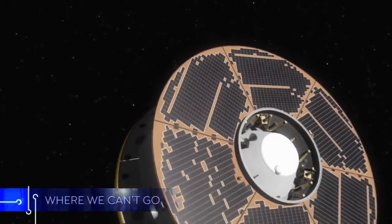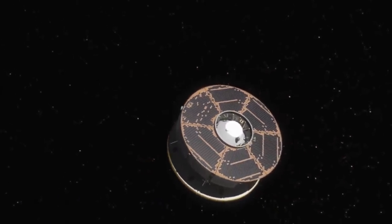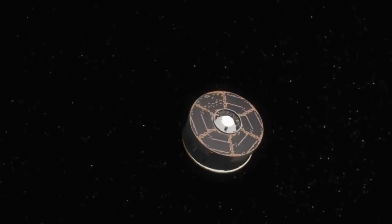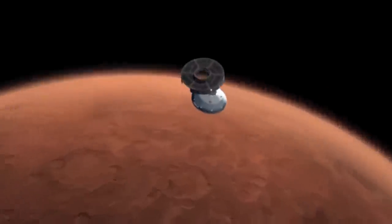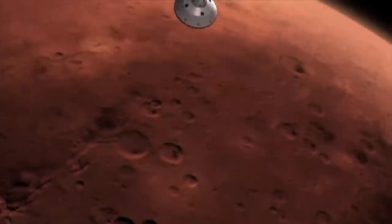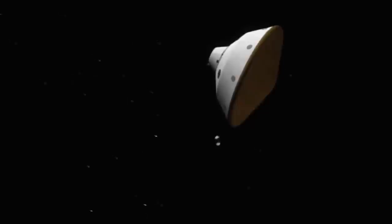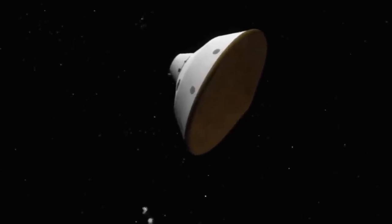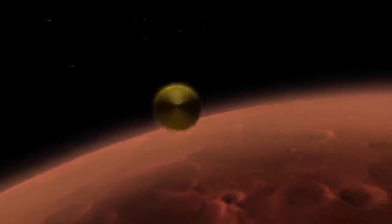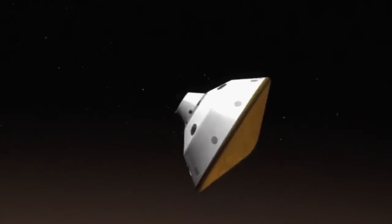86 million kilometres from Earth, the Mars Space Laboratory begins its descent to the Red Planet. It's heading for a landing target in the Aeolis Palus region of Gale Crater. Hurtling through the Martian atmosphere at a speed of 5.6 kilometres a second, the spacecraft's instruments are monitoring the atmospheric conditions and performance of its heat shield. As the heaviest craft ever to attempt a Mars landing, the laboratory experiences the highest heat flux and shear stress ever faced by a vehicle's heat shields.